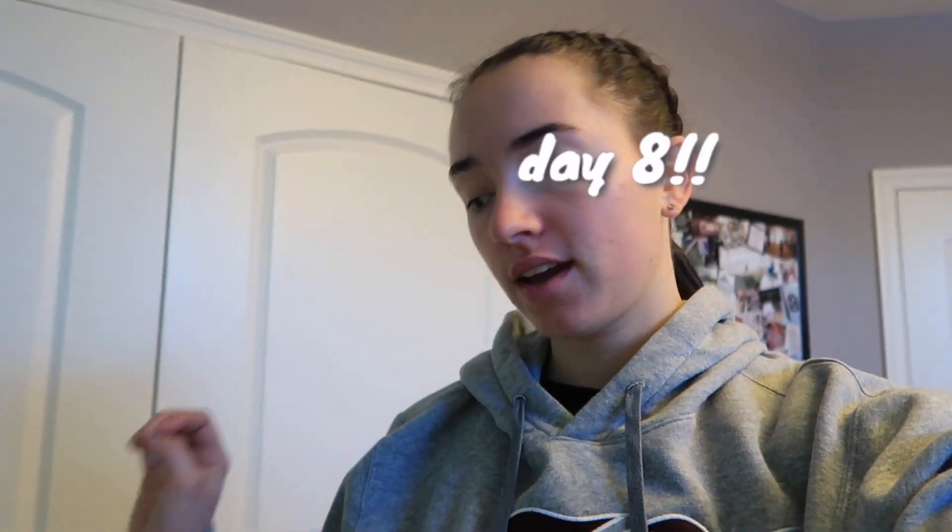Hey guys, welcome! Good morning — it is now day seven of vlogmas. I'm getting ready to head to school, and tonight is a very busy night because I have school, then a volleyball game, and today is also my Opa's birthday, so we're going to their house. Then I'll come home and study and show you some gift ideas. It's very busy — I'm just packing up my stuff right now.